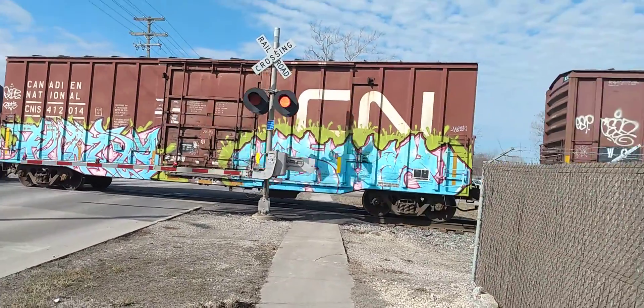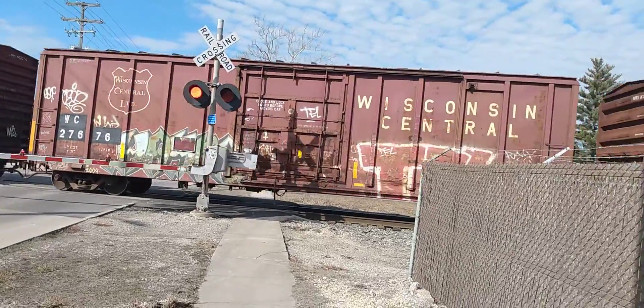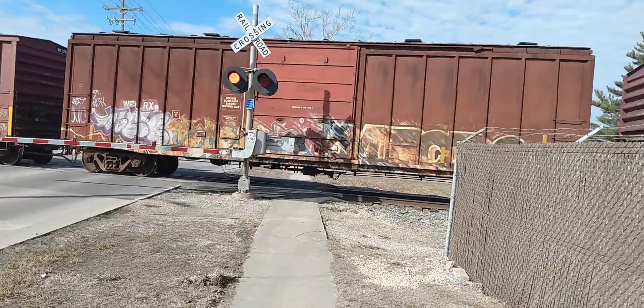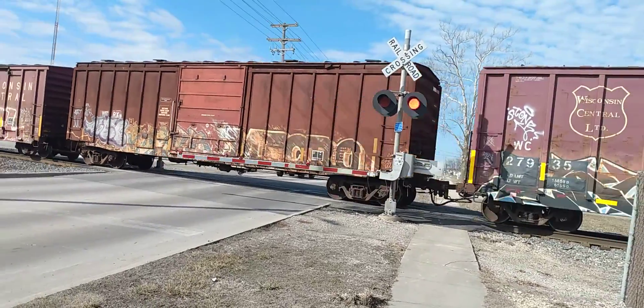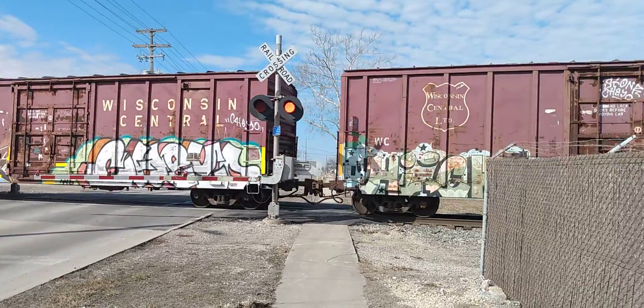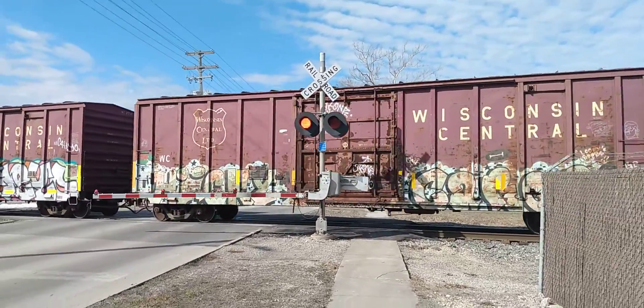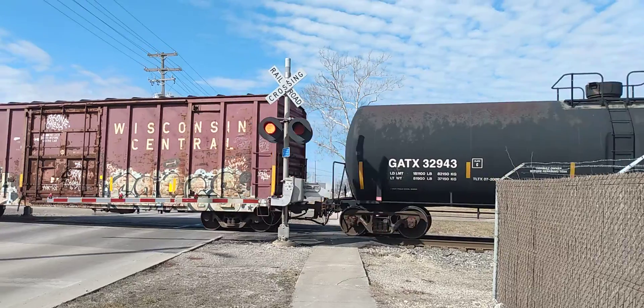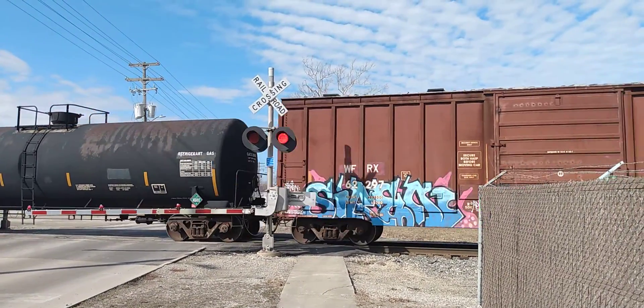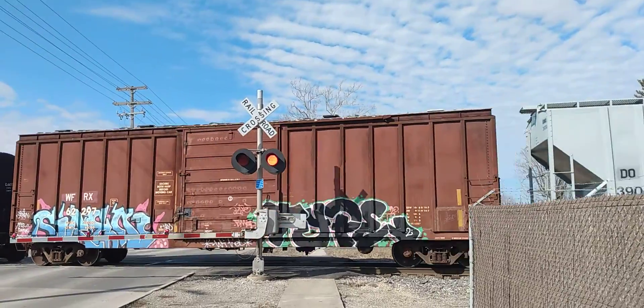I can't tell if he's actually scheduled to go through — I'm assuming so. Yeah, because he's going straight, he ain't turning. Yeah, he is — he's going zigzag.